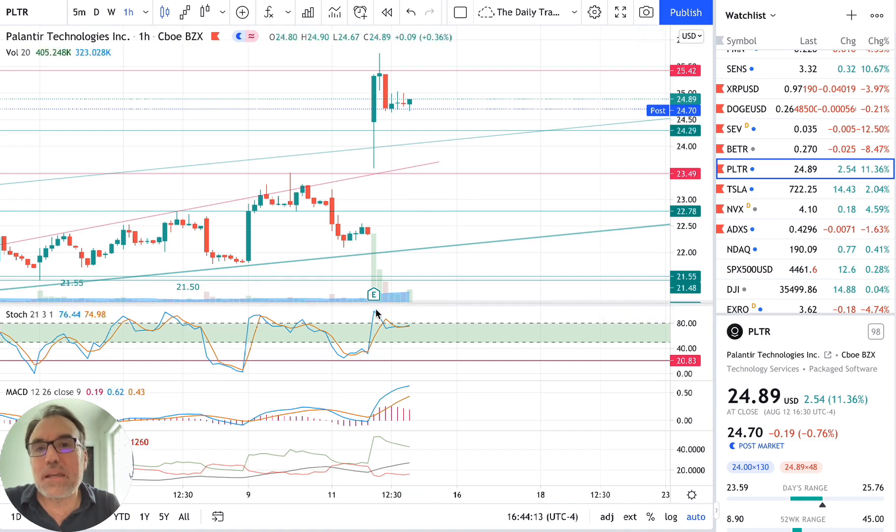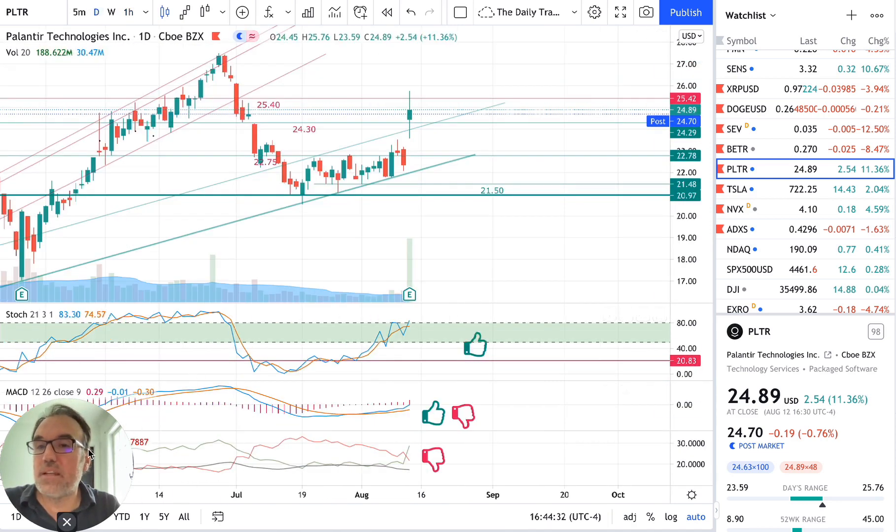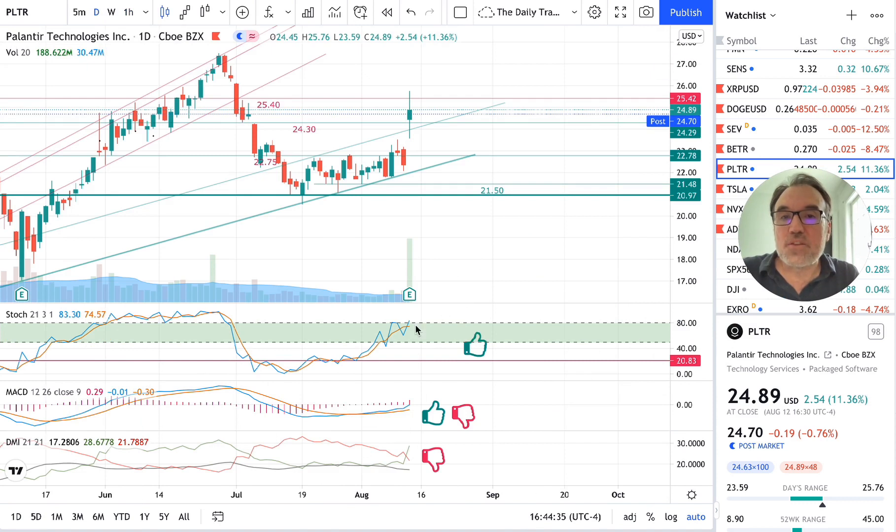The stochastic on the hourly chart is at 76, which is okay — not super high. The pullback affected it slightly, but we finished the last hour with a longer wick at the bottom, still showing buying pressure. All other indicators on the hourly chart are just super bullish. Going back to the daily chart, the stochastic there is at 83, which is quite nice.